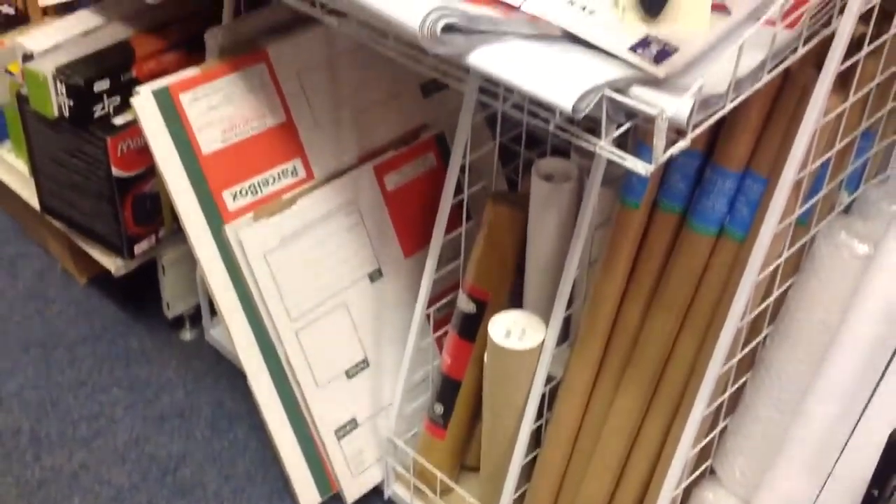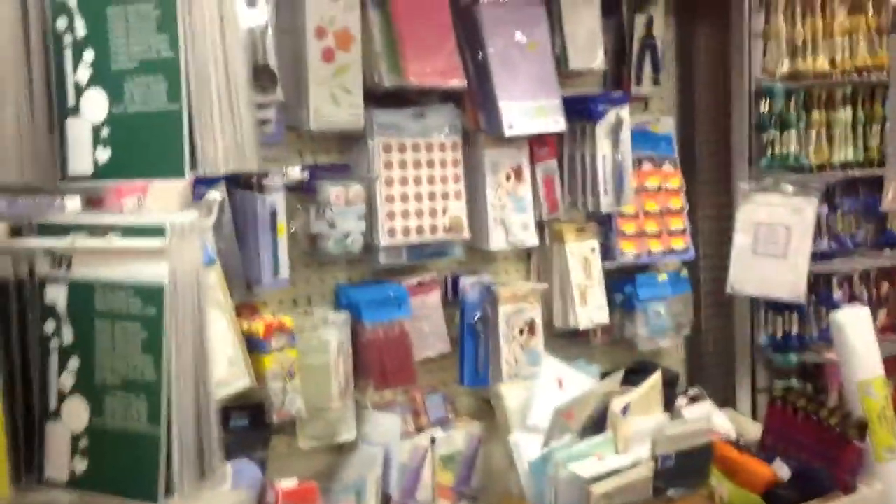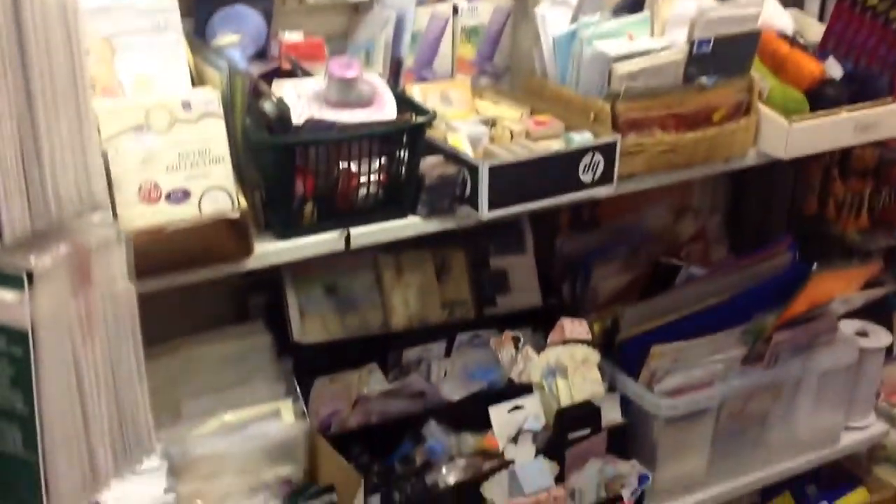And as you come through the store here, this is our little mailing section — everything you need on there, all really reasonably priced as well. You can get it all here — one stop shop. Little craft area, there's all sorts of things for crafting: blank cards, tissue, crepe, outline stickers. And as you just pan round here, we've got all the various types of glues and tapes.